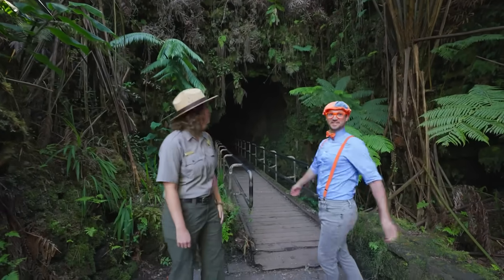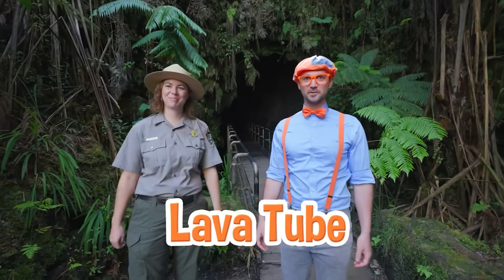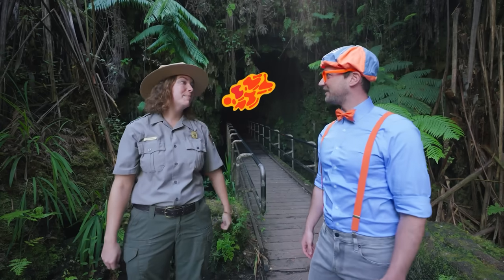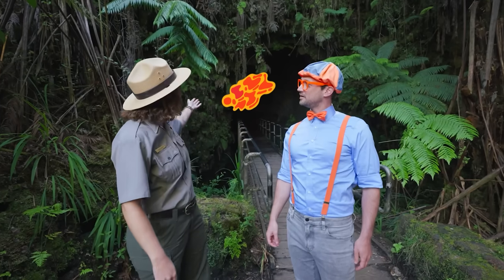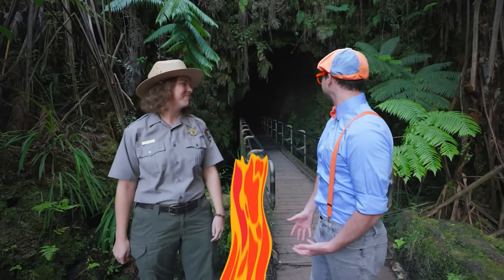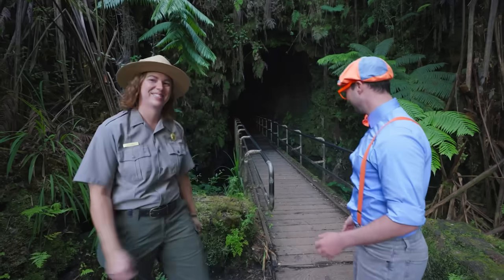What's this? This is the Nahuku Lava Tube. What does that mean? Well, that means this is a tunnel where lava used to be flowing during an eruption. But sometimes at the end of the eruption, the lava will flow out and leave this empty tunnel behind, and this one we can actually walk through. That sounds really exciting! Can we walk through it right now? Yeah, let's go! You lead the way!